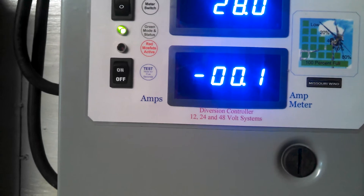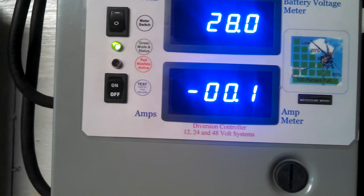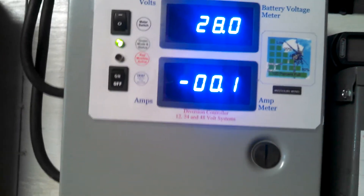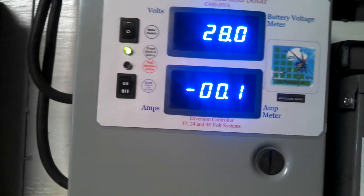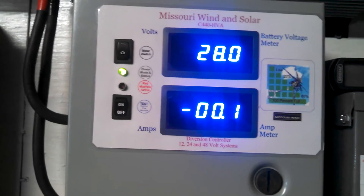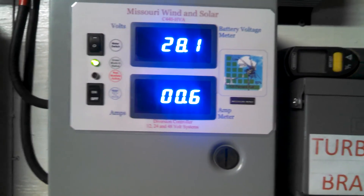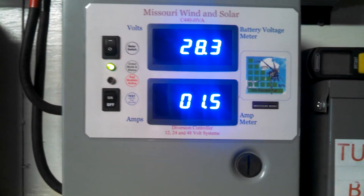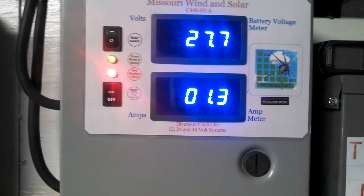I'm going to start adding on to my battery banks and get some more of those. And I think once I get my other panels, I'm going to talk to Jeff and get another one of these 24-volt, 5,000 watt inverters. I'm going to tie them together so I can have 10,000 watts of power, and 10,000 watts will run my whole house more than enough. Plus it'll give me 20,000 watts of surge.